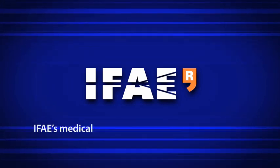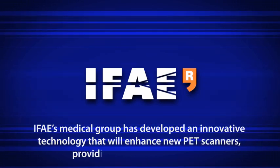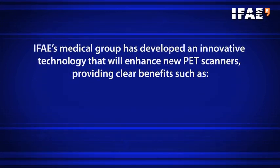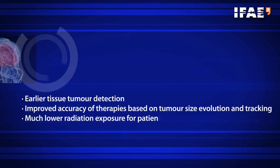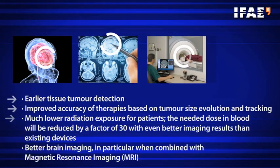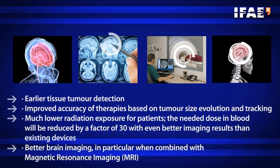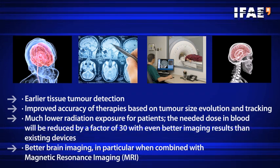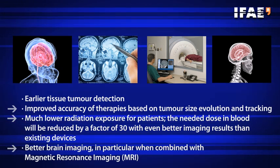The Medical Group at the Institute for High Energy Physics has developed an innovative technology that will enhance new positron emission tomography (PET) scanners, providing clear benefits such as earlier tissue tumor detection, improved accuracy of therapies based on tumor size evolution and tracking, and much lower radiation exposure for patients. The needed dose in blood will be reduced by a factor of 30, with even better imaging results than existing devices.